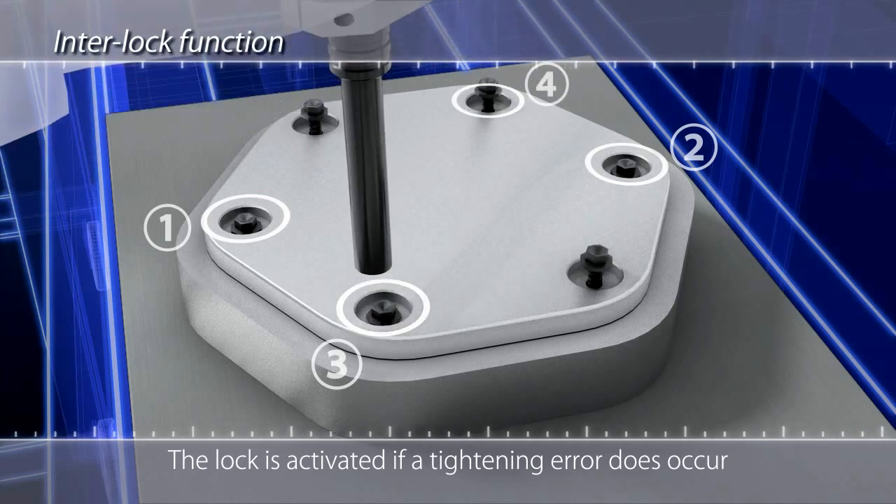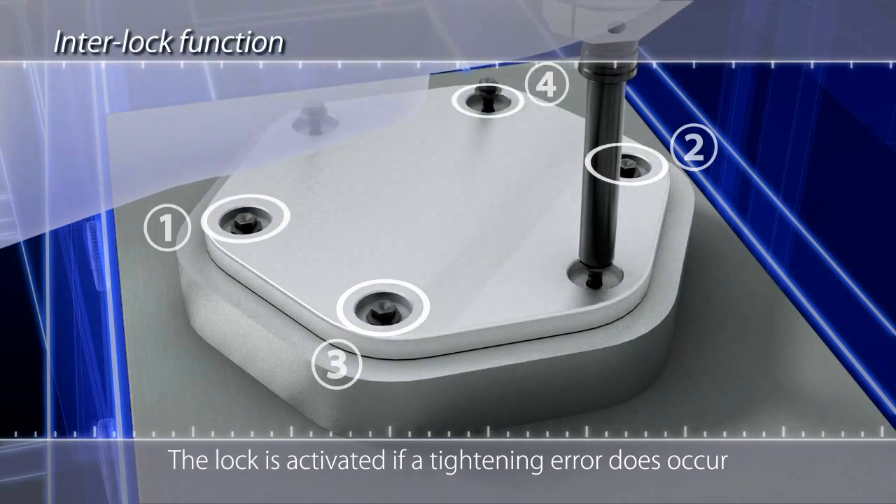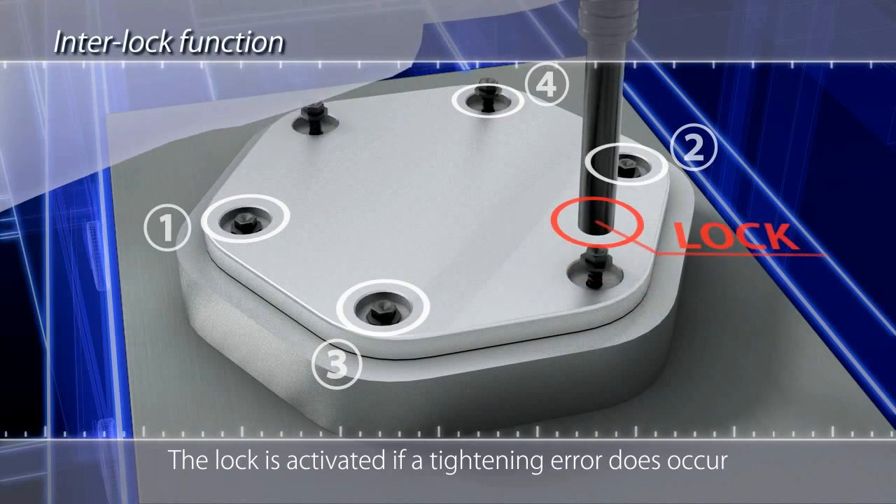There is also an interlock function to further prevent errors. If an error in the tightening sequence or double tightening does occur, the lock is activated to stop the process.